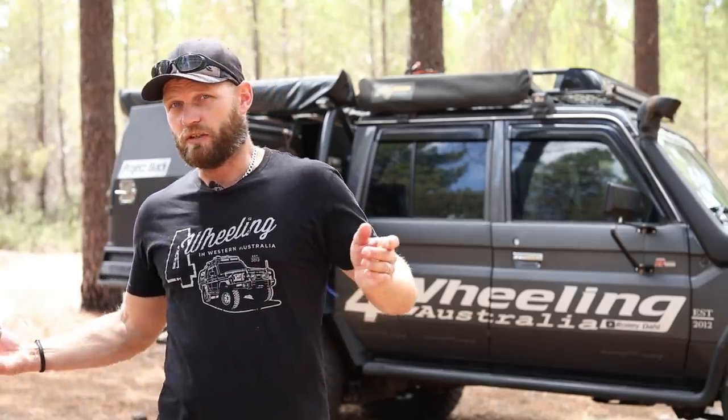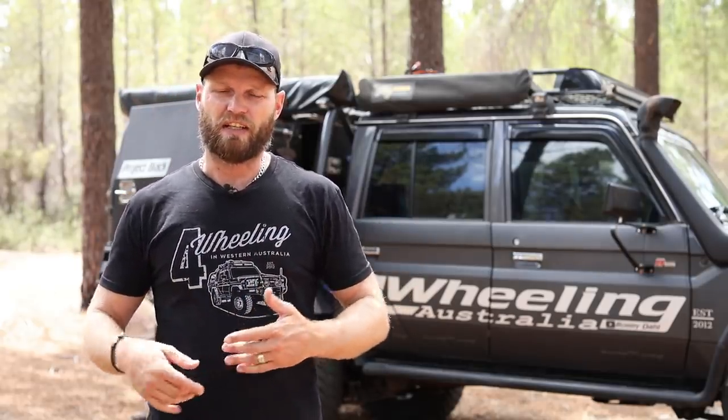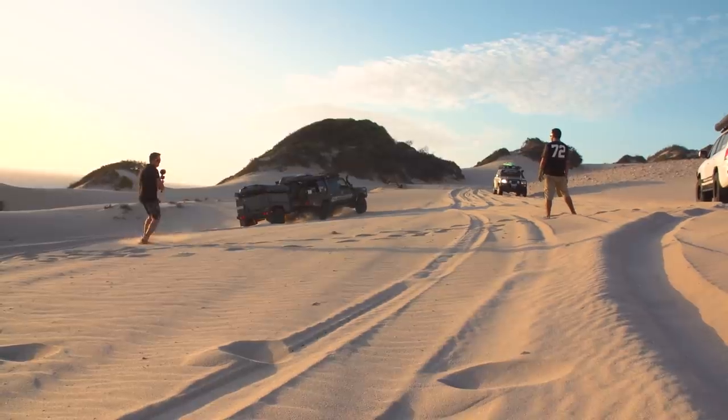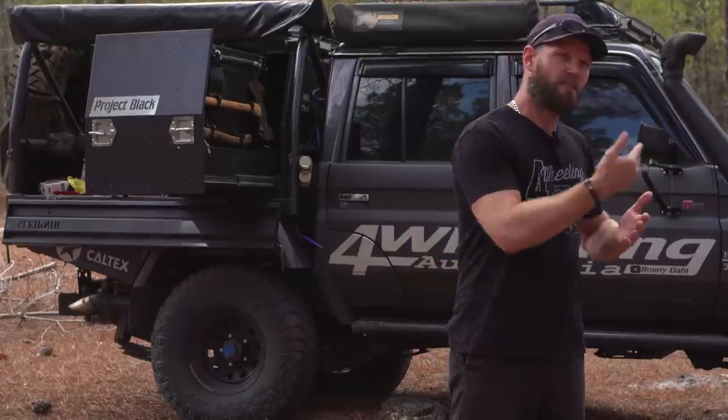We've all done this: excessive wheel spin at low speeds. Say you're climbing a dune or an incline and things get a bit boggy — you hit the accelerator and you're just digging yourself all the way to China. Try not to hit that accelerator. Sometimes it can work, but most times it won't. It's common with young males wanting to show off in the sand — they take off like a bull out of a gate, smash the accelerator, and down they go. So try not to smash that accelerator at low speeds, because it's not going to give you momentum.